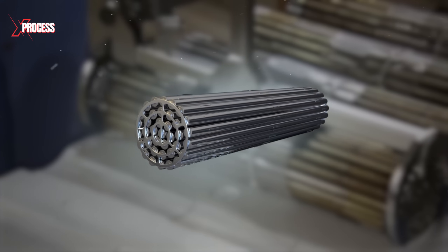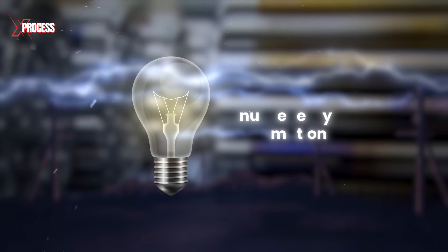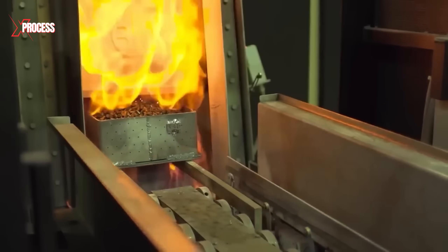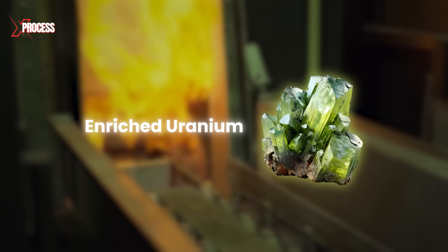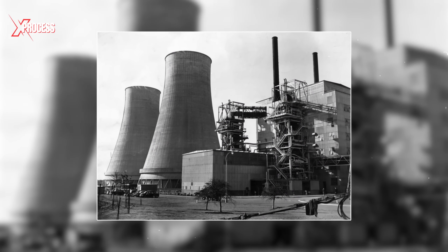Imagine a single uranium fuel rod generating enough heat to power 1 million kilowatt hours of electricity, which is equivalent to the annual energy consumption of approximately 100 homes. Ever wondered how such a potent energy source is created? How is enriched uranium extracted and processed into a fuel that powers our world?